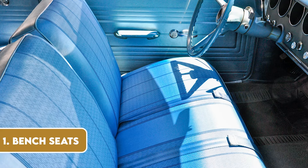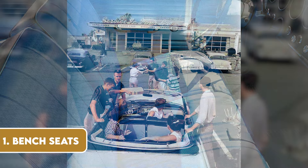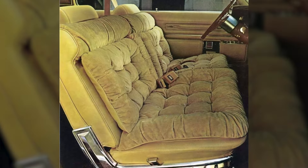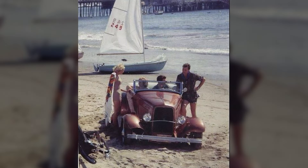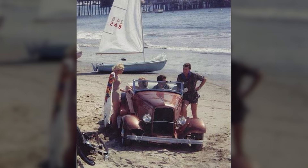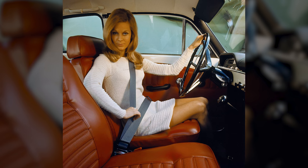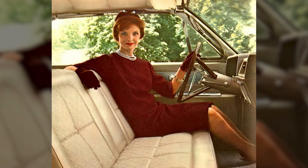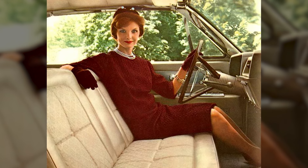Remember when the front of a car was more like a sofa than a pair of bucket seats? Bench seats were the norm in most cars until the late 80s. They allowed for the cosy seating of three people, making it a sociable and intimate space. The bench seat was particularly popular with young couples, who found the closeness it offered quite advantageous. But as car design evolved towards individual comfort and safety — hello, centre consoles and seatbelts — the bench seat slowly faded into obscurity, leaving us with fond memories of those cosy drives.